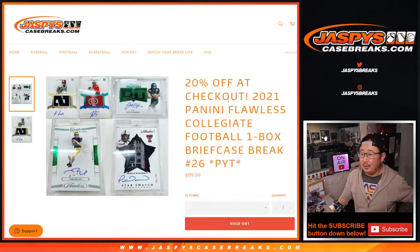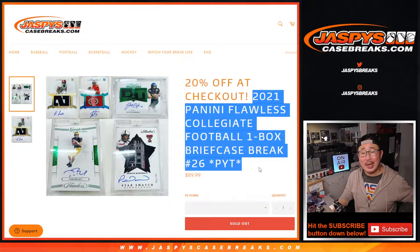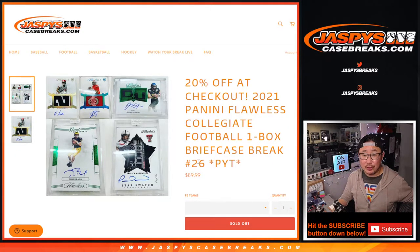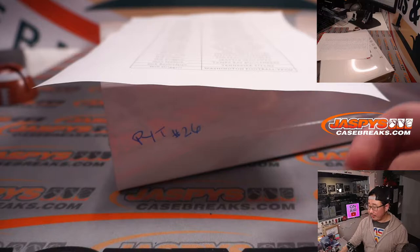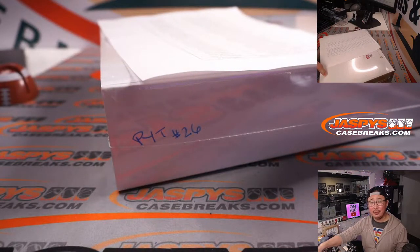Hi everyone, Joe for Jaspi's CaseBreaks.com. Happy Wednesday, hump day. Coming at you with 2021 Panini Flawless Collegiate Football, Pick Your Team number 26. Second half of the case that we popped open a little bit earlier today. That's the last collegiate we have for now.